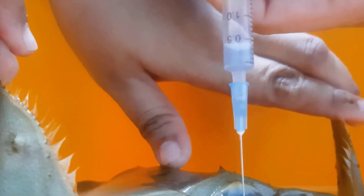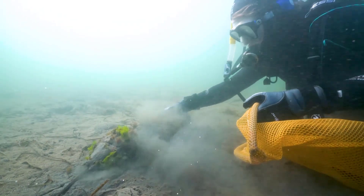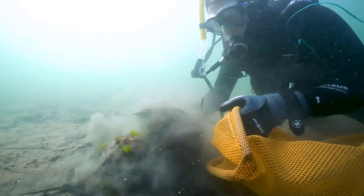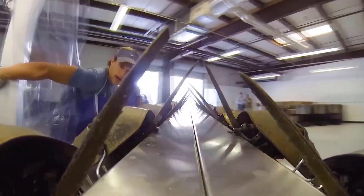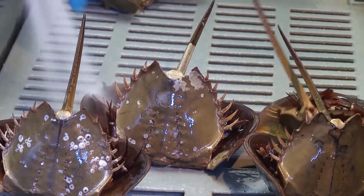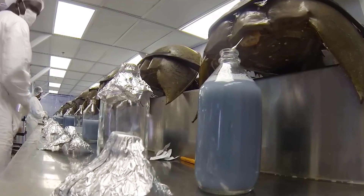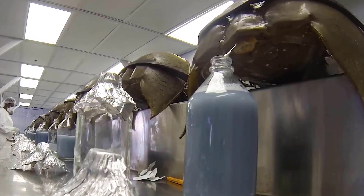How is the precious blue blood collected from horseshoe crabs? Once dozens of crabs are caught during the mating season, they are transferred immediately to the emergency room for examination and preparation for transport to the laboratory. In the laboratory, technicians puncture the tissue around the hearts of horseshoe crabs, then insert a very thin needle into the tissue to transfuse the blood.